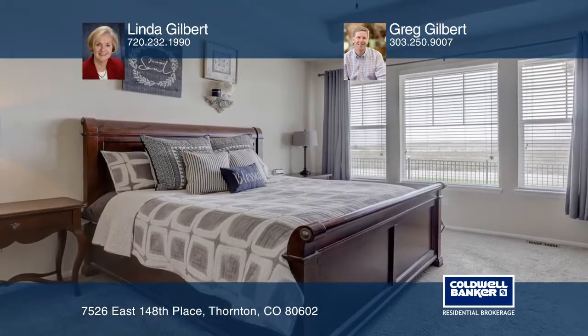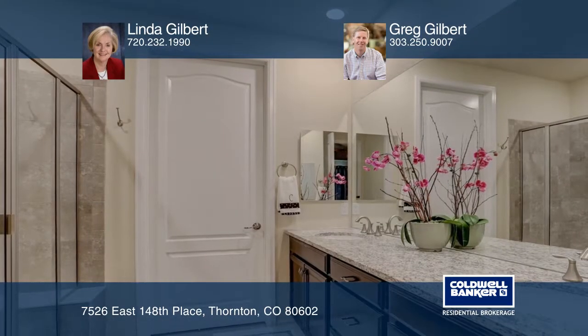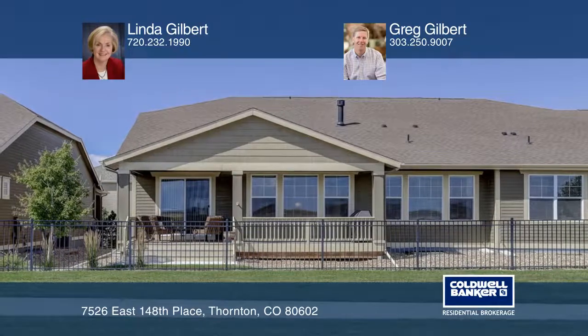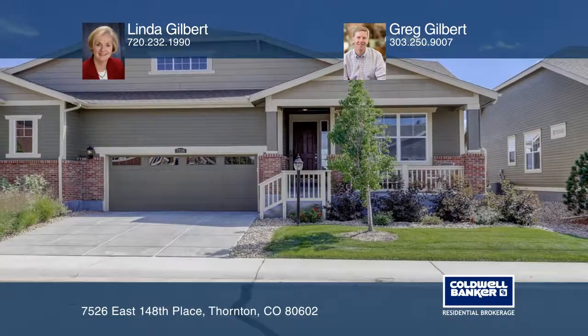The spacious master bedroom and upscale bathroom makes a wonderful master retreat. Enjoy mountain views on the covered deck, the perfect place for everything. See your new home today with Linda Gilbert and Greg Gilbert.